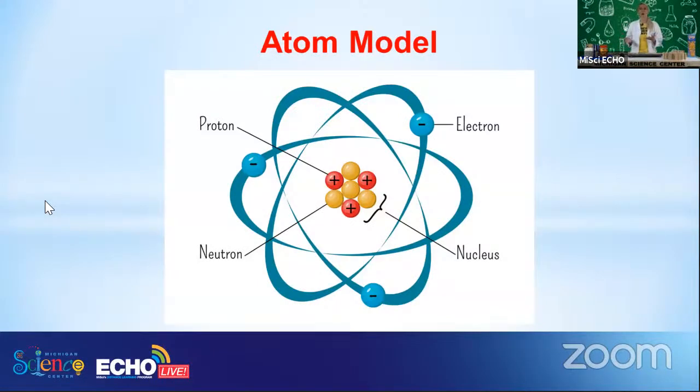Here's a typical model of an atom. In the center — this is what we're mainly concerned with in nuclear science — this center part is what we call the nucleus. The nucleus is made up of two distinct parts: protons, designated in this model as red balls with a positive symbol because protons are positive, and these orangey-yellow colored balls which we call neutrons. The nucleus contains both protons and neutrons, very closely packed together right in the very center of our atom.